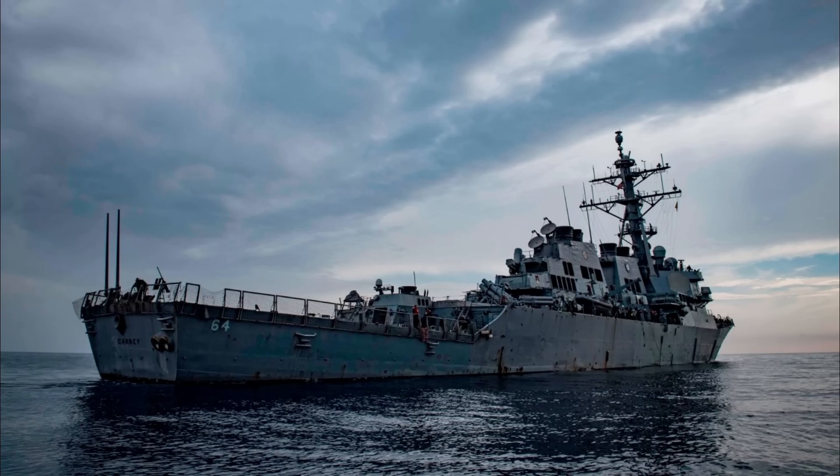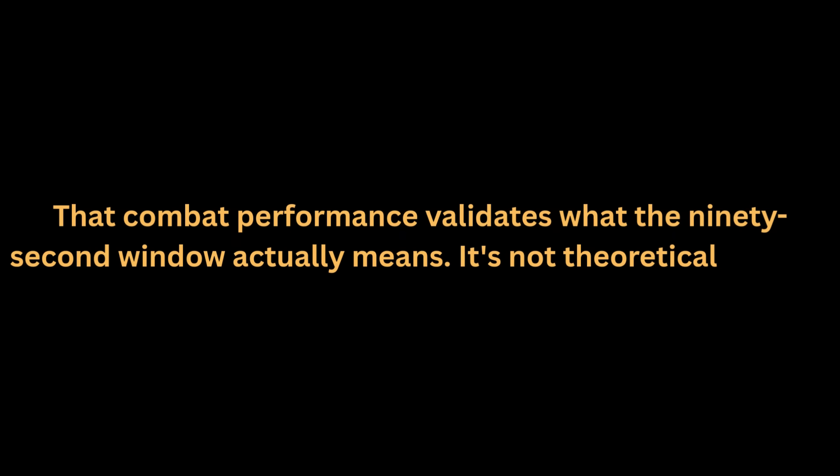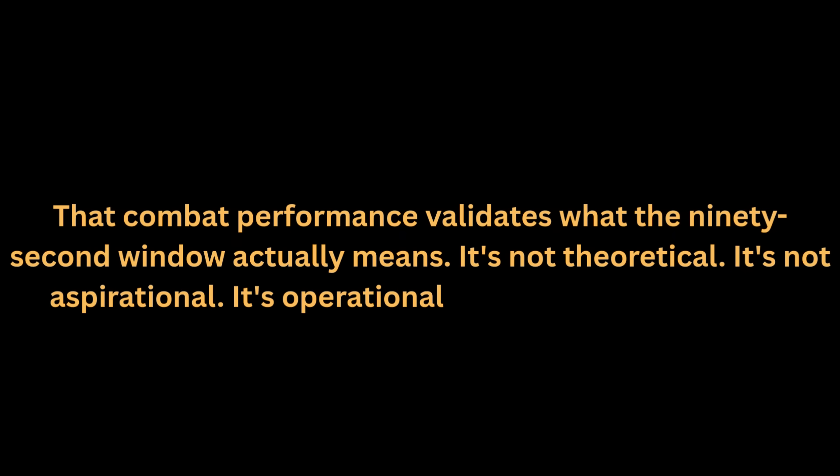Navy destroyers in the Red Sea successfully intercepted ballistic missiles, cruise missiles, and drone swarms, often engaging multiple threats simultaneously. That combat performance validates what the 90-second window actually means. It's not theoretical. It's not aspirational. It's operational reality proven under fire.